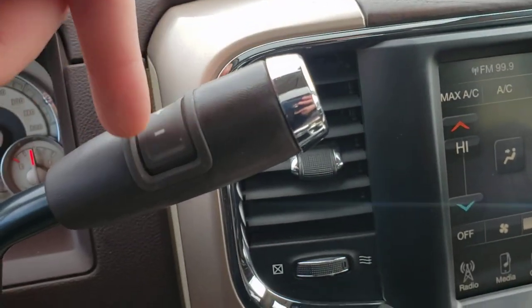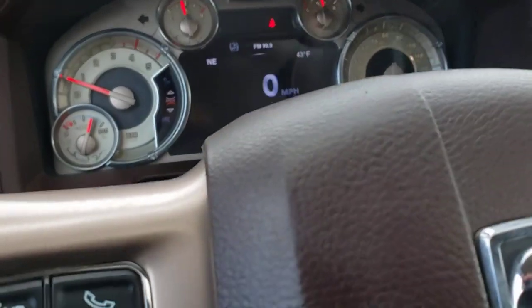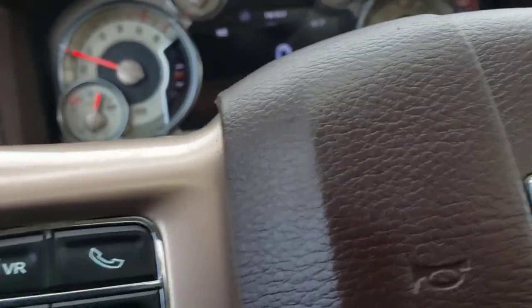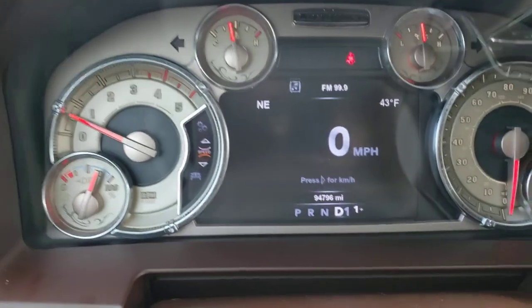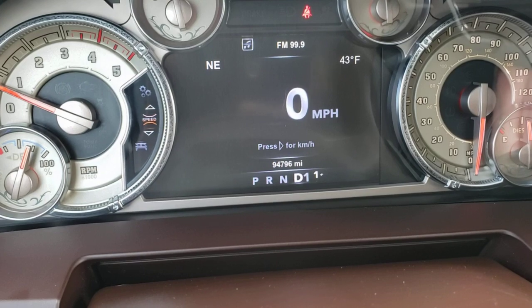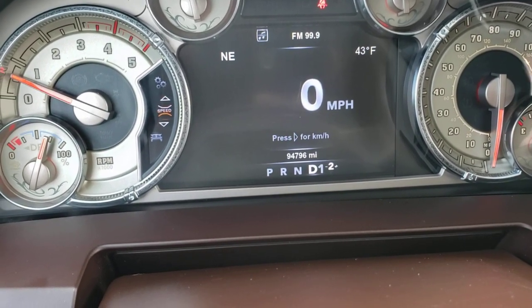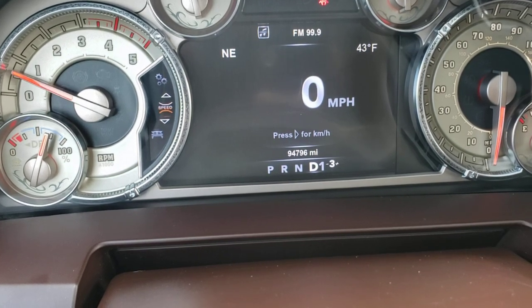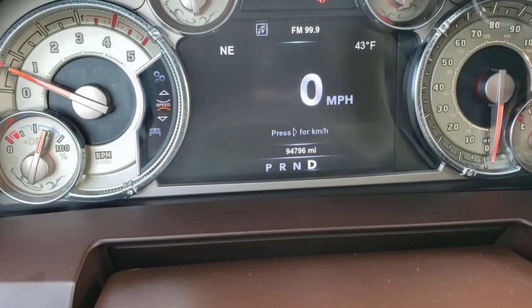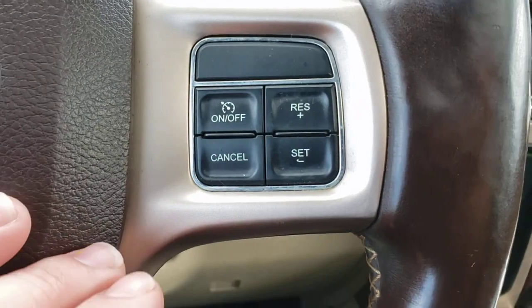Your shifter lets you change what gear you want the truck to limit to. Say you're going downhill and you want to slow down using the truck and not the brakes — you see the little number there by the D, and you can change that by pressing up or down on this little pad, so it'll limit what gear you can go into. That's pretty handy. Cruise controls are right here — on, off, set, resume.